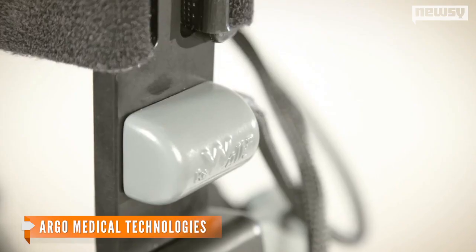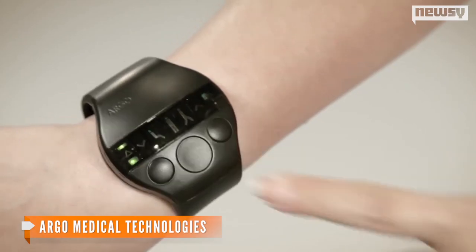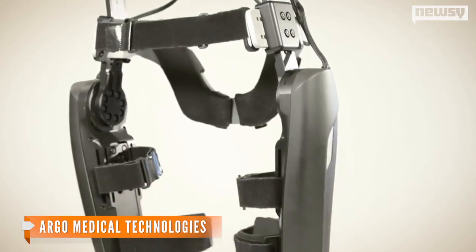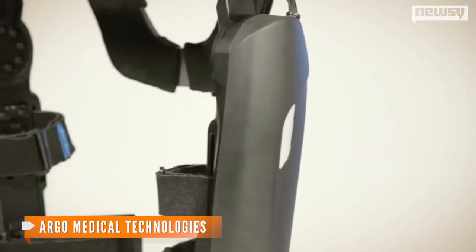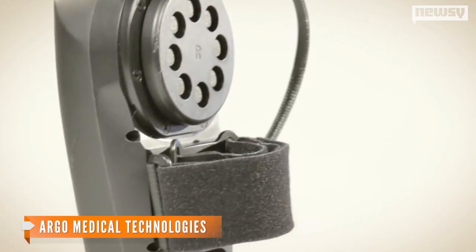The device consists of a fitted metal brace that supports the legs and part of the upper body, and motors that supply movement at the hips, knees and ankles. It weighs 46 pounds, but users only feel the six-pound battery worn as a backpack.